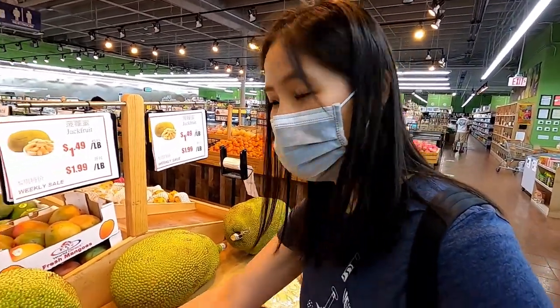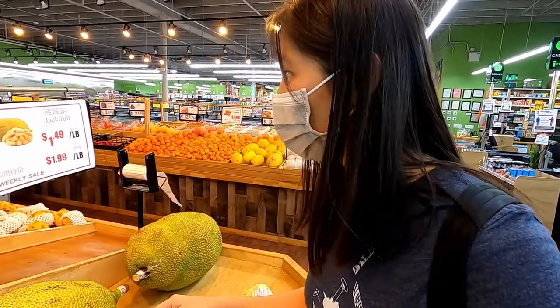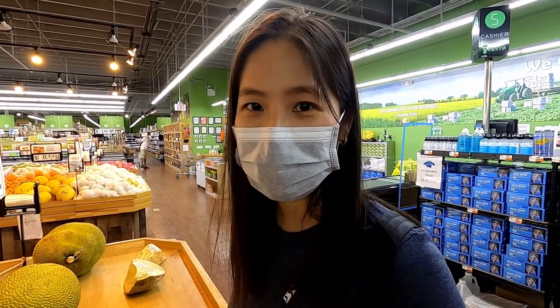Look at the size of these jackfruits! I think they're one of the biggest jackfruits that I've actually seen in general. It's so cool that they have these exotic fruits here in Miami at this particular grocery store.